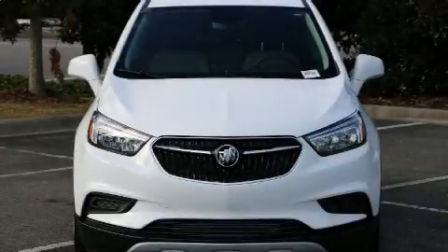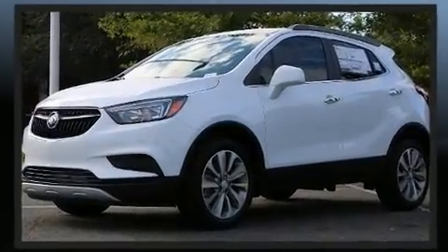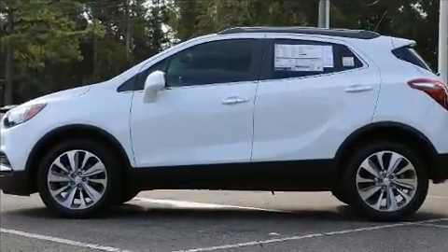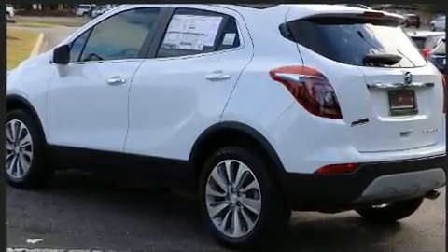Outstanding design defines the 2020 Buick Encore. It features a front-wheel drive platform, an automatic transmission, and an efficient four-cylinder engine. Turbocharger technology provides forced air induction, enhancing performance while preserving fuel economy.